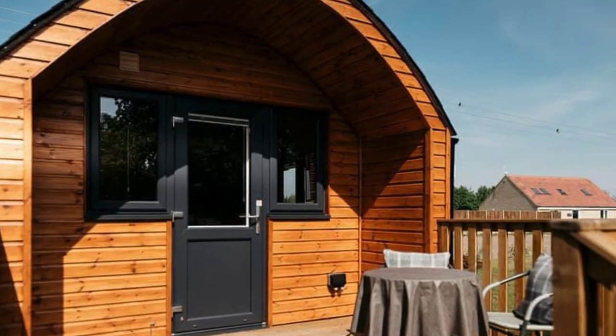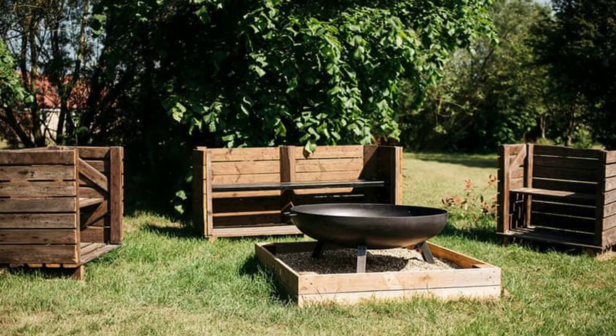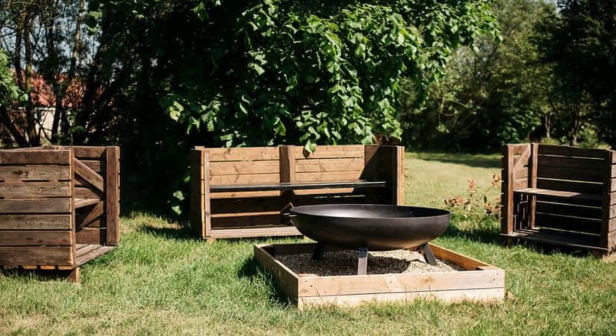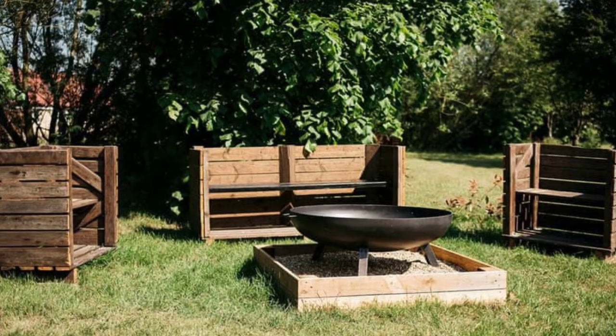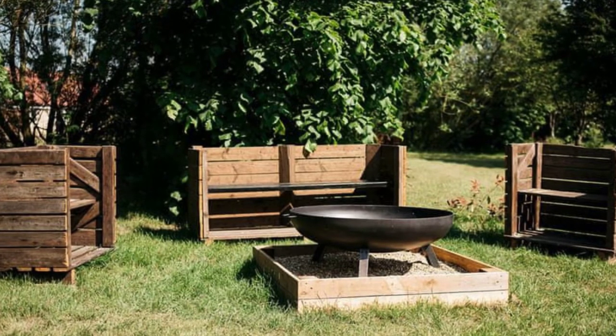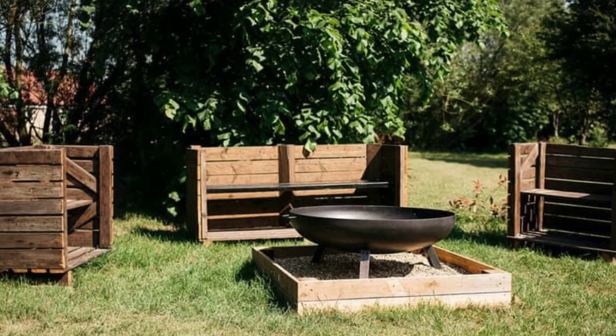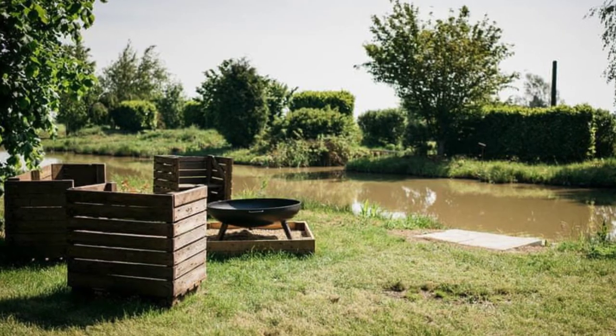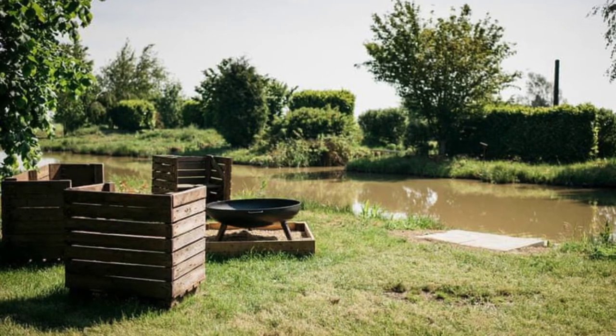The cozy cabin retreat has a king-sized double bed, a bathroom with a shower and water closet, plus chairs to use inside or out. This is the perfect little getaway. The Little Egrette pod has one bedroom and can accommodate up to two people, and two pets are allowed. There is fishing just three miles away, Wi-Fi, and it is pet-friendly too.